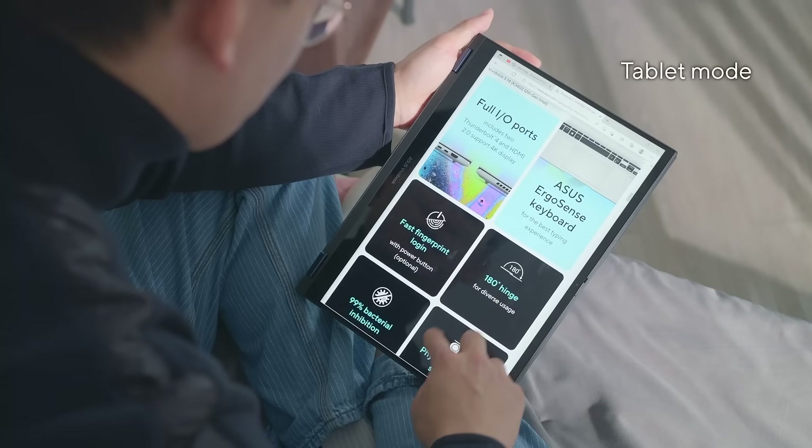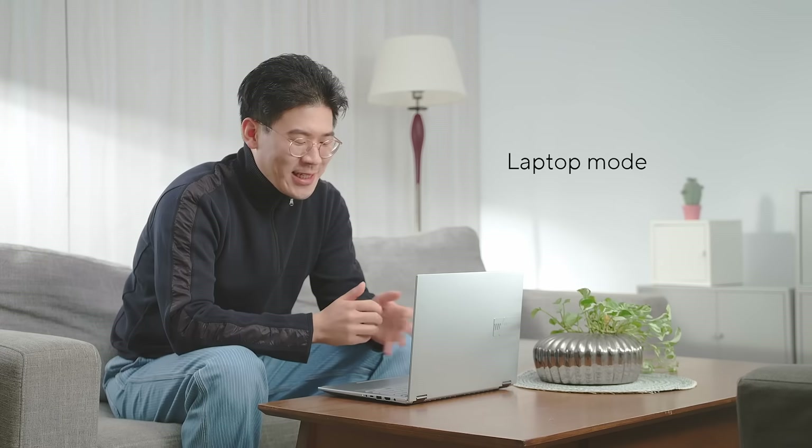When on the go, flip it 360 degrees to tablet mode, or keep it in the traditional laptop mode when it's time to get down to business. Our 360-degree hinge has been engineered with durability in mind, and stress tested to ensure its reliability.